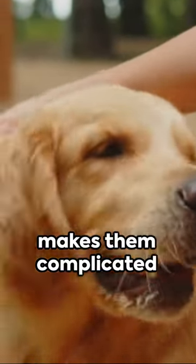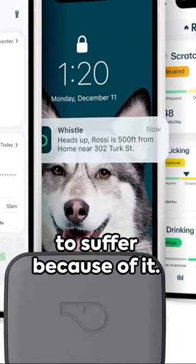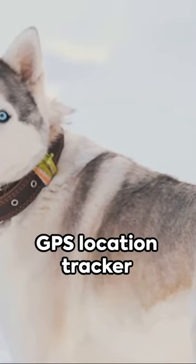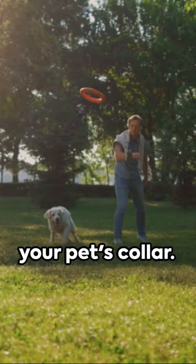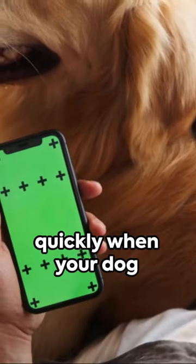Pets are simple creatures, but what makes them complicated is their compatibility with our busy lives — and we don't want them to suffer because of it. Introducing the Whistle Go Explore, the ultimate health plus GPS location tracker for pets. The Whistle Go effortlessly affixes to your pet's collar.